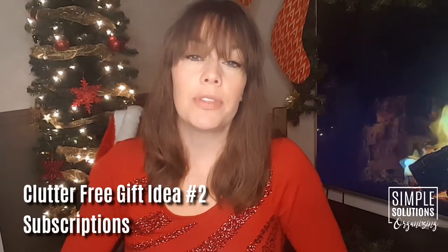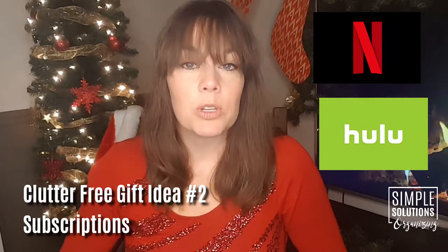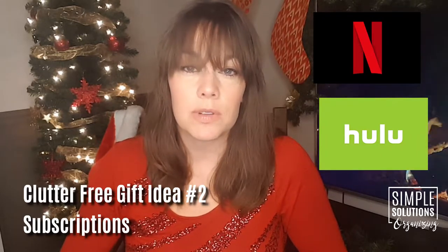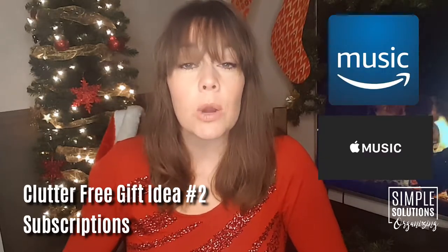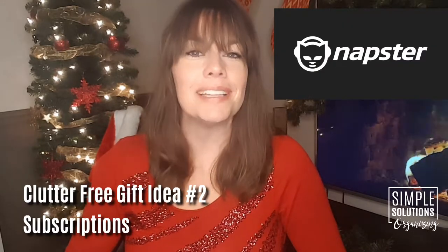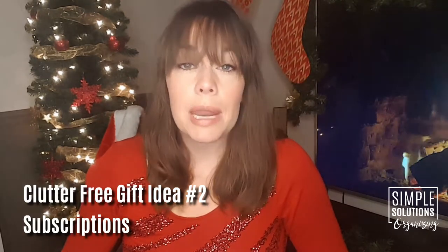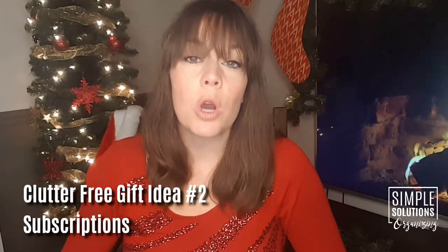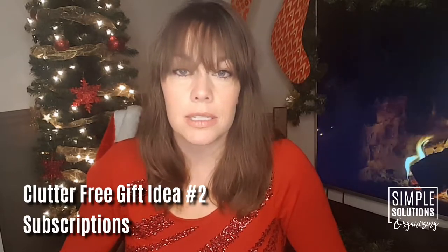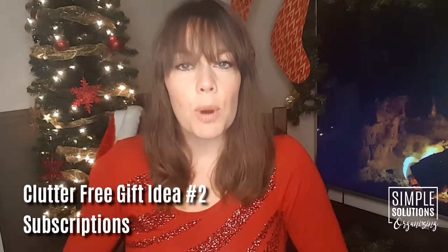The next idea on my clutter-free gift list is a subscription, and the great thing about this is there is some sort of subscription out there for nearly anybody on your list. You could look at something like Netflix or Hulu if the person isn't currently getting those streaming services. Or if they're a music lover, you could look at a music streaming service like Apple Music, Amazon Music, or even Napster — which yes, is still around. Those services even include the ability to download music so when you don't want to stream or use your data, you can listen to music right off your phone.